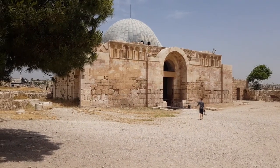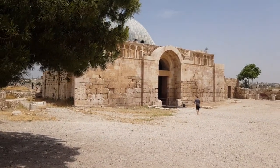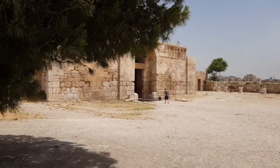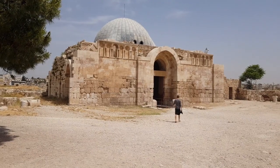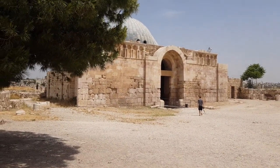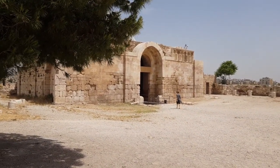As you explore Riyadh's free attractions, you'll discover the city's dynamic spirit and timeless charm. From historic landmarks to serene parks, each destination offers a glimpse into Riyadh's past and present. We hope this guide has inspired you to embark on your own journey of discovery in the capital of Saudi Arabia. Happy exploring!